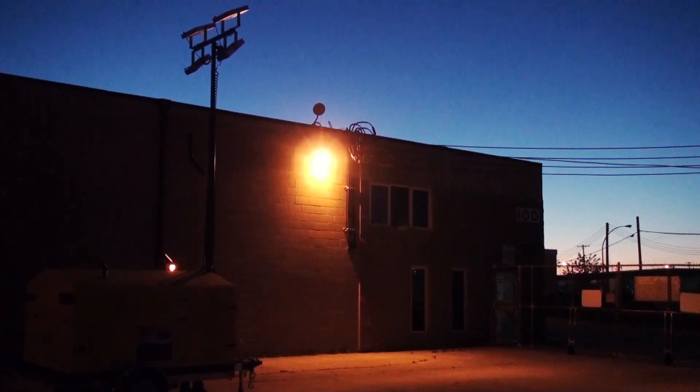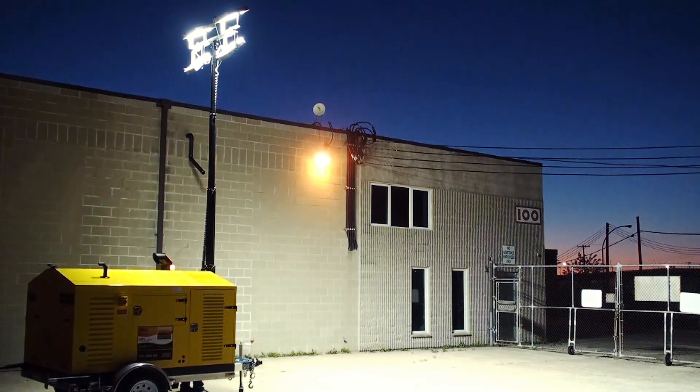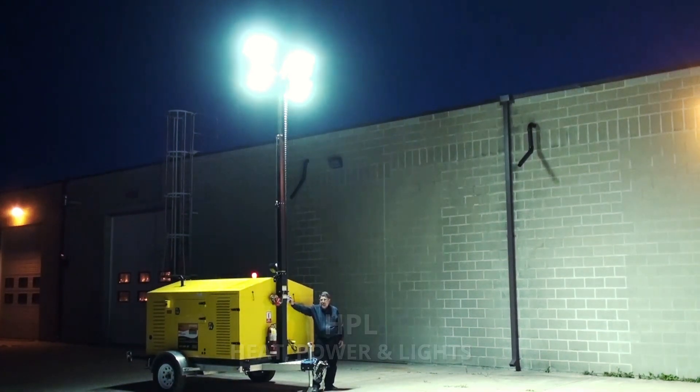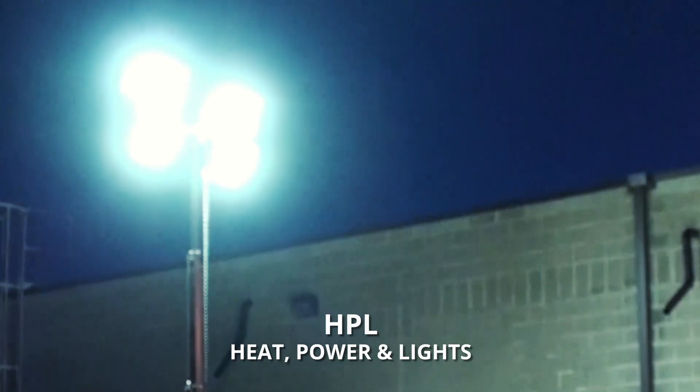We at Aerotech Herman Nelson are excited to introduce our new HPL series of all-in-one units, providing the very best of indirect fired heating, ultra high performance LED lighting, and electrical power generation, all in one completely portable jobsite-ready package.